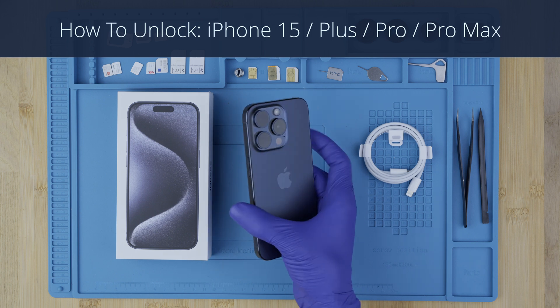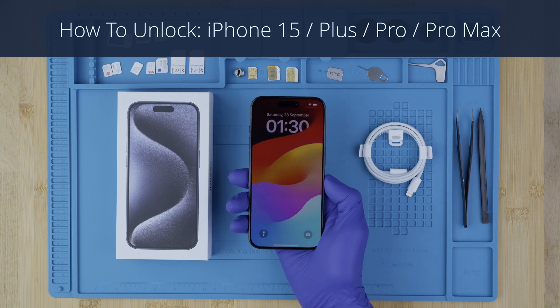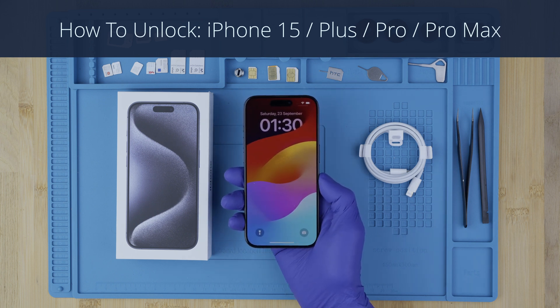Hi everybody. In this video I'm going to show you how to unlock an iPhone 15. I will show you step by step how to get your phone unlocked, and this method will work for any other version of this model.